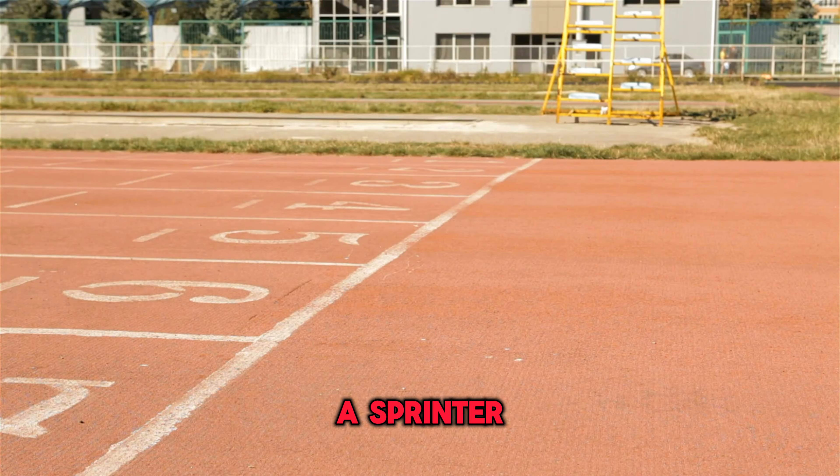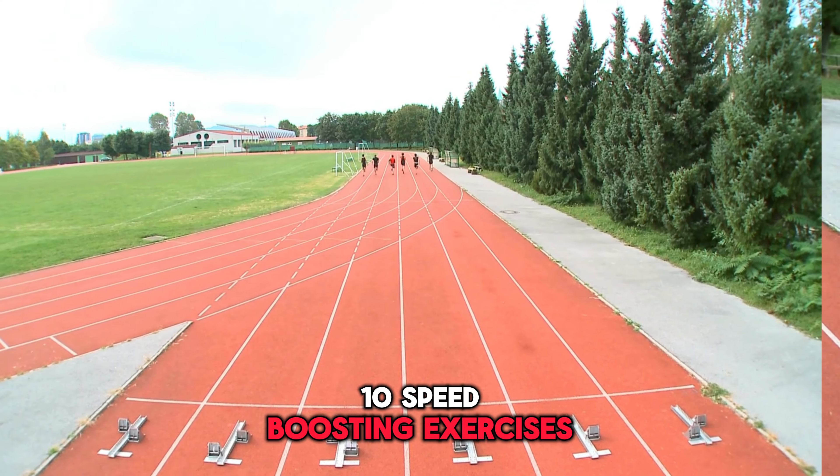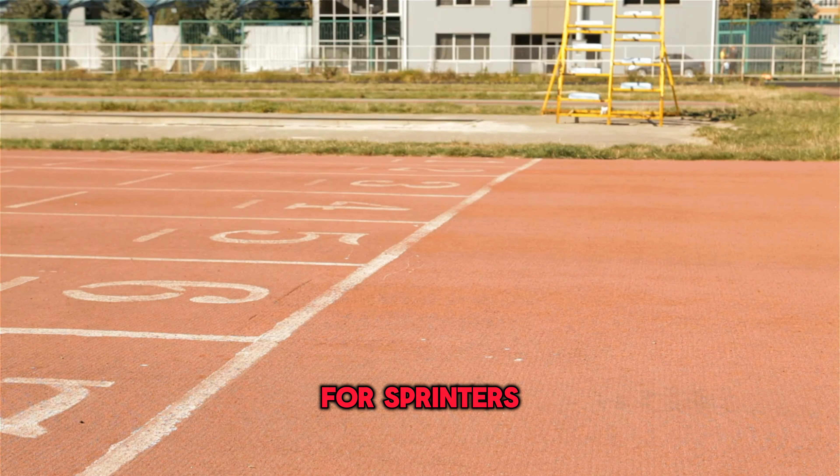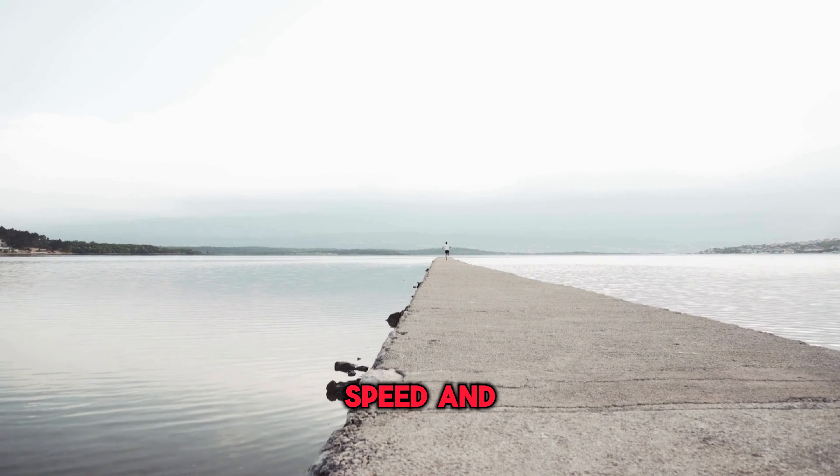Are you looking to improve your speed as a sprinter? Look no further. Here are the top 10 speed-boosting exercises for sprinters. First up, we have sprints. Incorporating short, intense sprints into your training can help improve your speed and explosiveness.